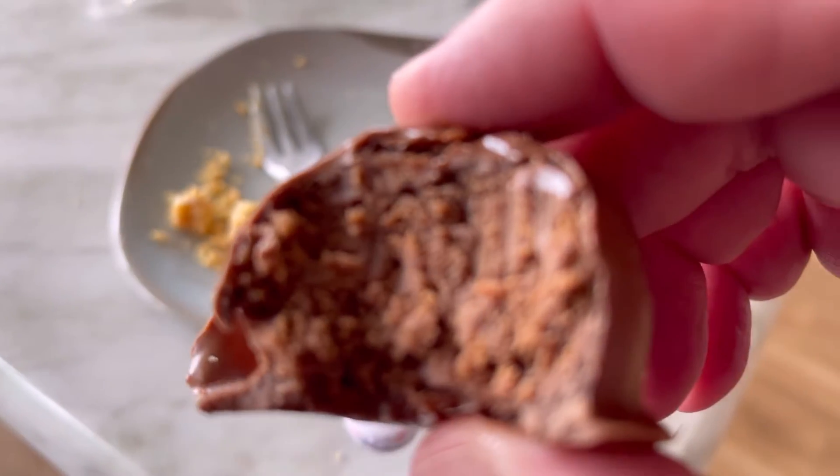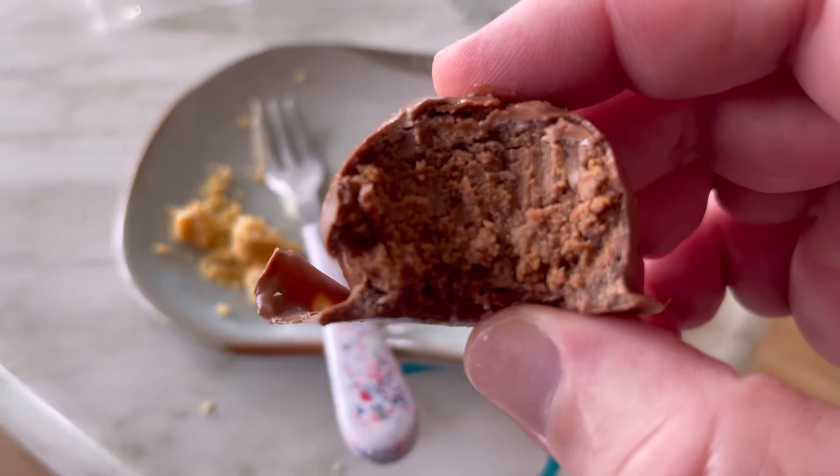The Tim Tam ball was amazing. Somehow they grind up Tim Tams and make almost a fudge and coat it in chocolate.